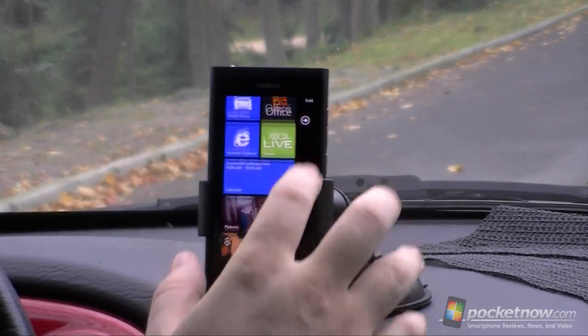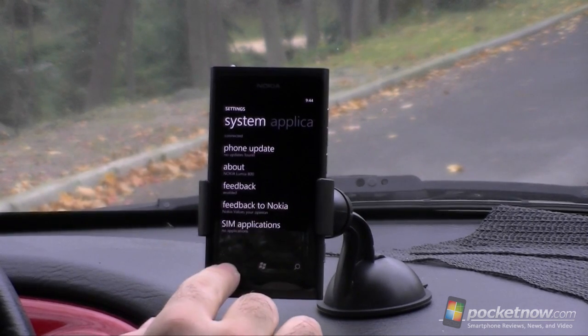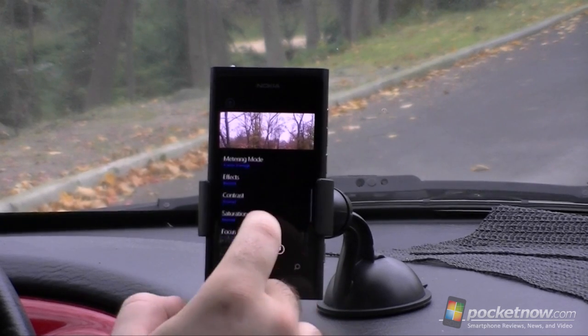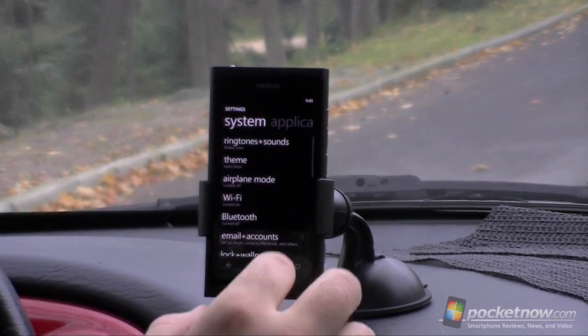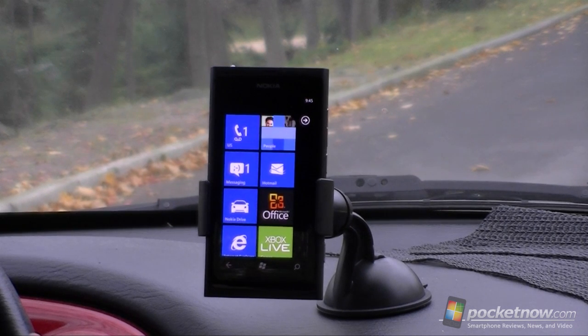That's almost the extent of functionality. In settings there's nothing new except for Feedback to Nokia. And you want to see the camera — here are the settings, nothing special. 8 megapixel, no real customization for Nokia. You also get some Nokia sounds. Anyway, not a huge amount of customization on the Nokia Lumia 800. If you like this video, give us a thumbs up. That's it for now, thank you.